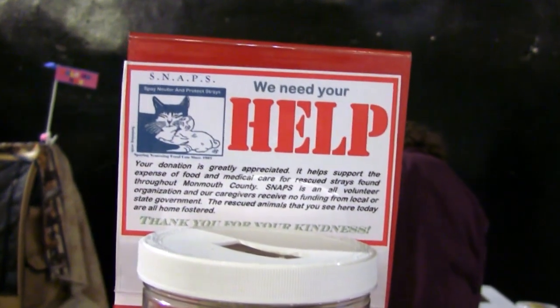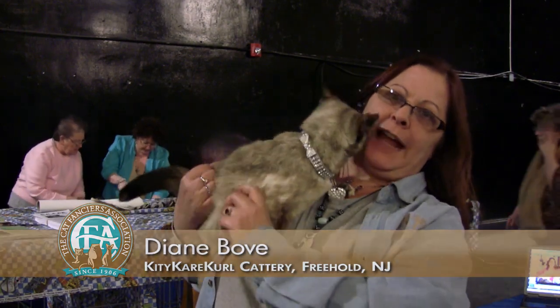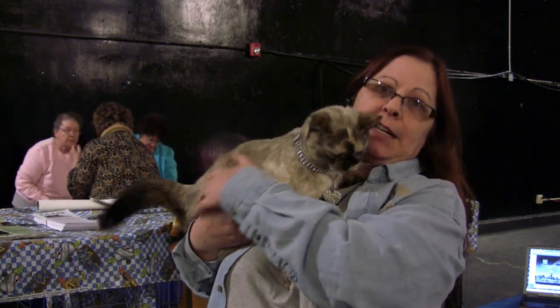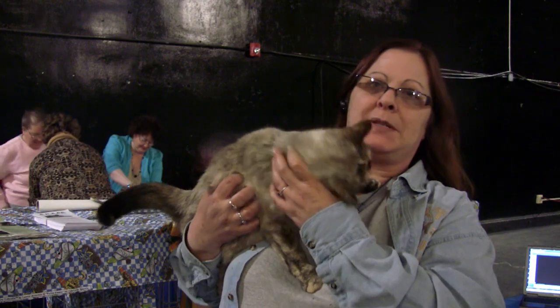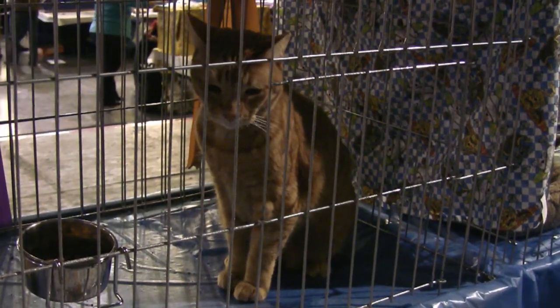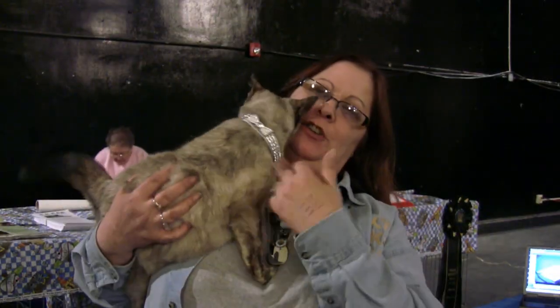SNAP stands for Spay, Neuter and Protect Strays. It's a non-profit that's been around since 1986. We spay and neuter 1,200 cats a year. Buttercup, for instance, was from a property of 110 cats that we TNR'd six years ago. We placed a lot of them, spayed and neutered them. TNR is trap, neuter and release — we trap them, neuter them, give them vaccinations, tattoo their ears, and then re-release them if they're not adoptable, making sure that people are there to take care of them.